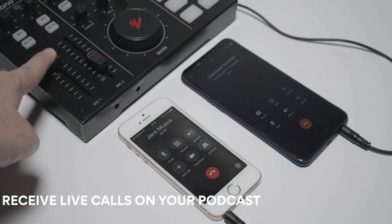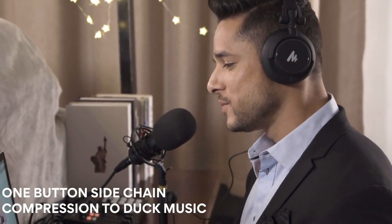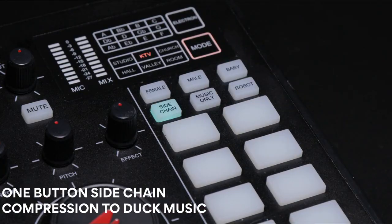Integrating remote call-ins in live broadcasting is easy with MaonoCaster. By enabling the sidechain button, it will help your vocals automatically cut through over the music when podcasting.